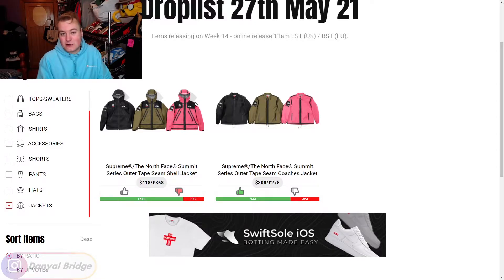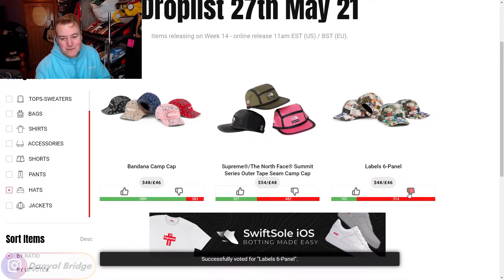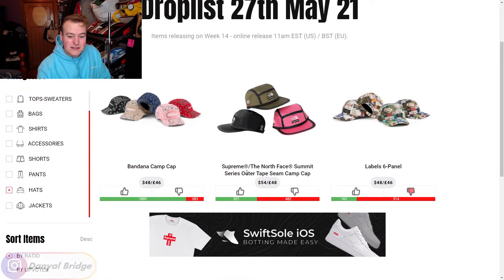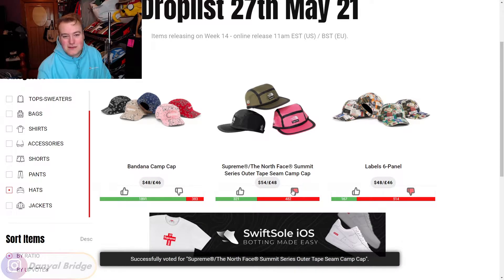Let's move into the hats releasing in week 14. We have three hats releasing this week. To kick it off, we have the Labels Six Panel — a six panel covered in a bunch of Supreme labels. That's going to be a downvote for me, not really my style. Next, we've got the Summit Series Outer Tape Seam Camp Cap — a camp cap with the tape outer seam from the North Face collaboration. Again, not for me, just not something I can see myself wearing.